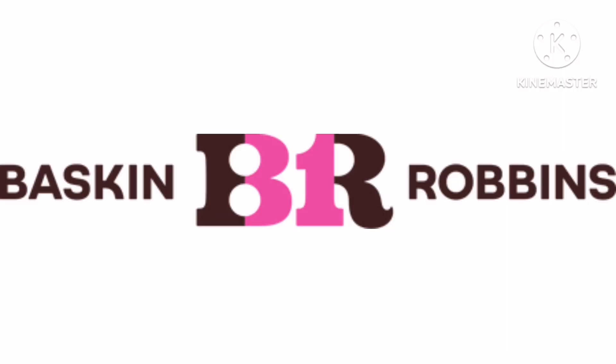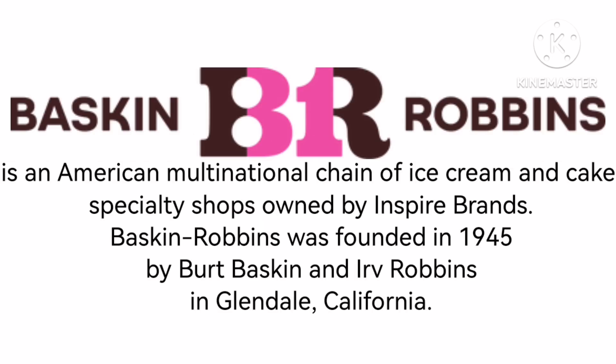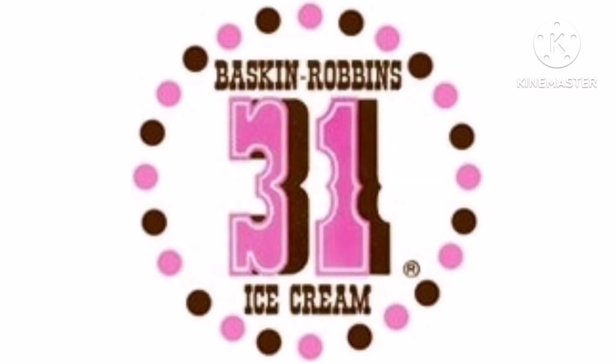Now let's talk about Baskin Robbins. It is an American multinational chain of ice cream and cake specialty shops owned by Inspire Brands. Baskin Robbins was founded in 1945 by Burt Baskin and Irv Robbins in Glendale, California. 1953 to 1980, as Baskin Robbins 31 Ice Cream, there are pink and brown circles with the words Baskin Robbins in brown text, and under it there is a pink number 31 on a brown outline, and under it the words Ice and Cream in brown text.